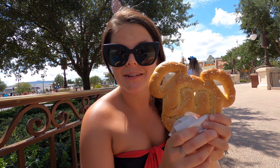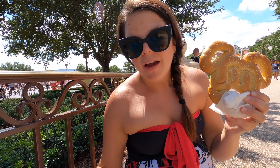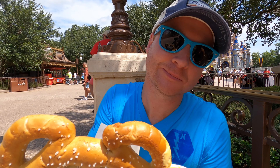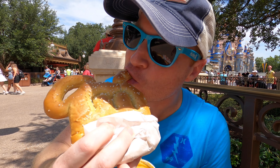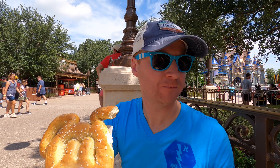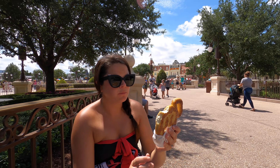Disney snack number two: you need to get a Mickey pretzel with cheese sauce and a fountain Coke, because there's just something different about a theme park Coke. I vouch for that — theme park Coke is delicious. So good, even in this thousand-degree heat. I'm sweating in my cheese, but it's still worth it. So salty and good.